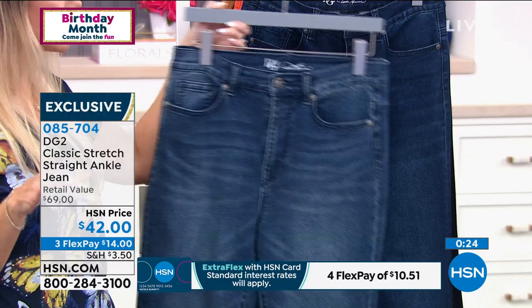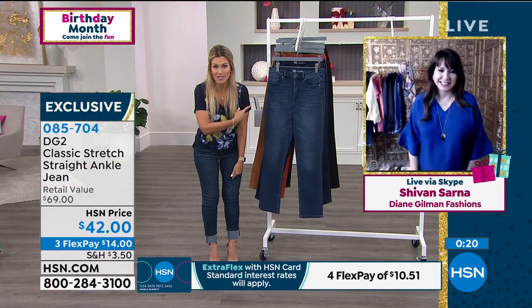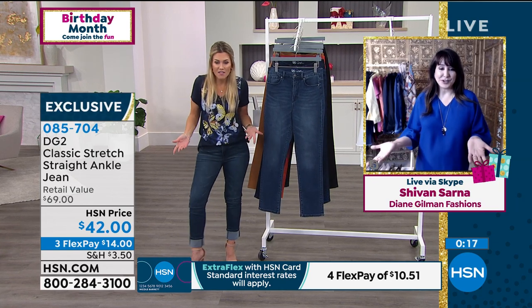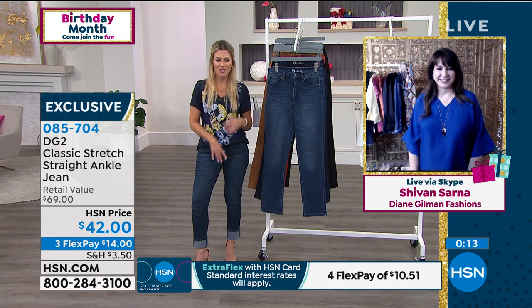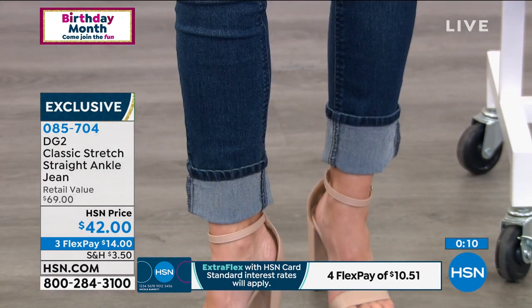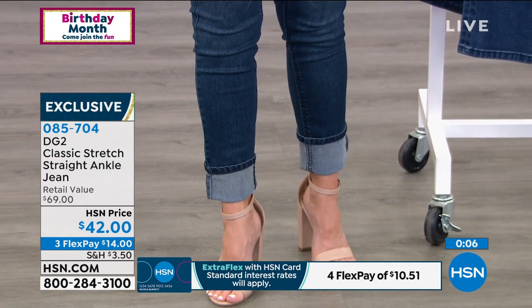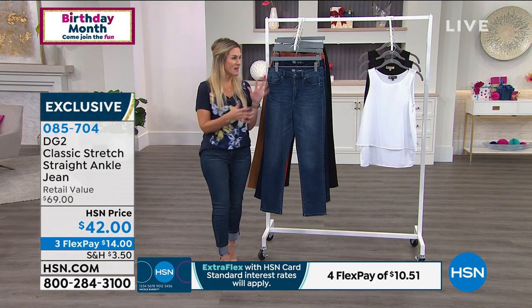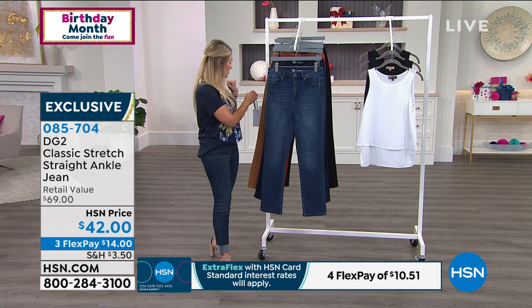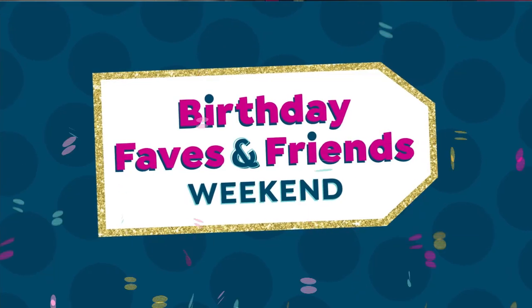I'm in size two — my normal size — but I cuffed mine since the length was for the models. You can make it your own. Fashion should be an expression of your personality, how you feel. Right now you may need a little pick-me-up, and jeans are a great place to start because these have no embellishments — just classic, going great with absolutely everything.